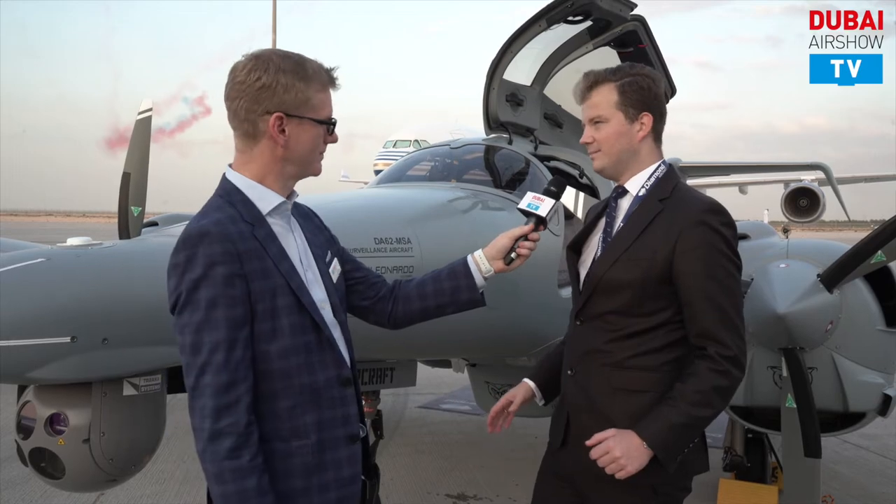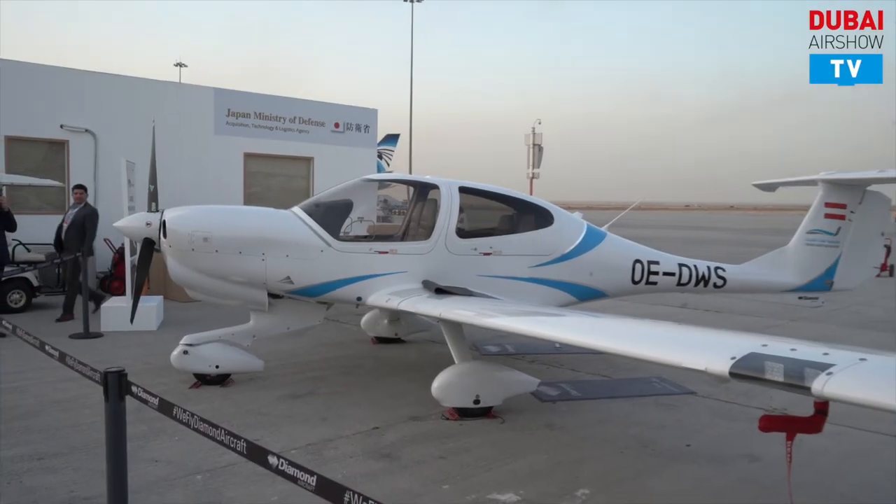Behind us we also brought the D40. The D40 is our basic training aircraft — the classic aircraft for pilot training. We're very proud to have brought it in the Oman Aviation Academy delivery configuration, because we will close and sign the deal with Oman Aviation Academy during the airshow.